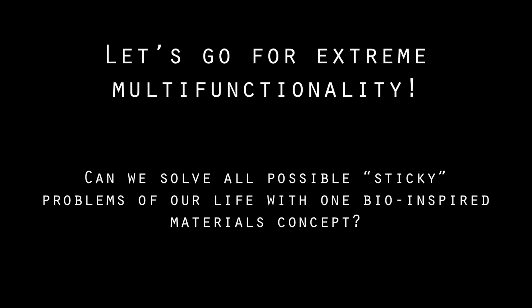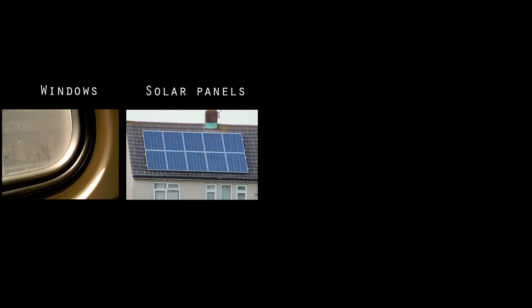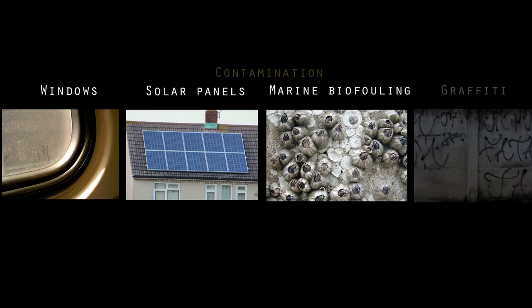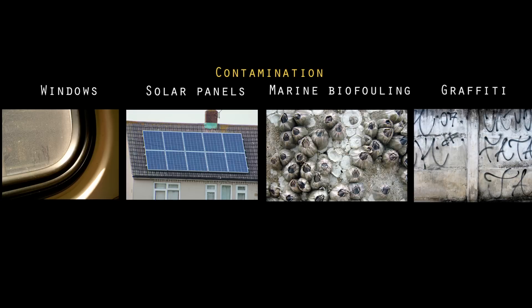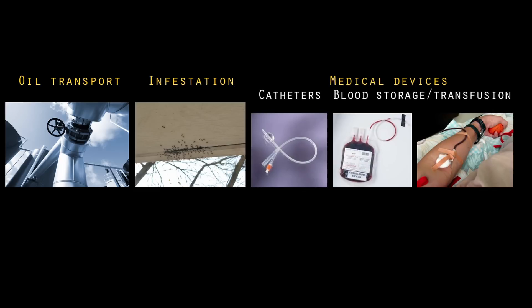Something I consider really extreme is extreme multifunctionality. Can we find a biological system that can do everything? Can we use something that can solve all our sticky problems? By sticky problems I mean a whole range of things — contamination: windows, solar panels, marine biofouling, or graffiti. It could be airplanes, buildings, icing everywhere — that is a problem. Or we can think about oil and the pipelines where there are oil transport problems. Infestation, or medical problems where things, when they're sticky, we don't want them that way.